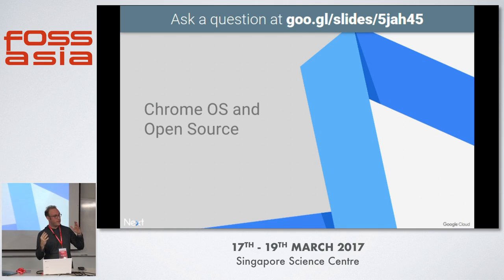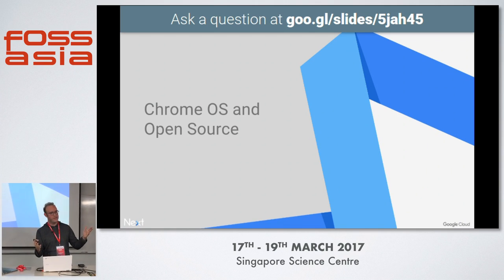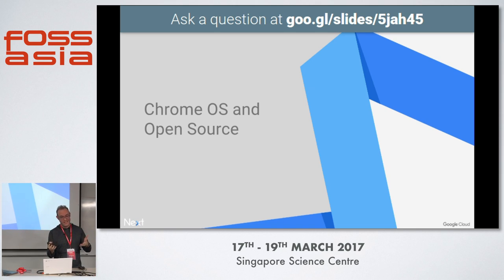Chrome OS. Does anyone know the name of the open source effort associated with Chrome OS? Chromium OS — exactly. Just like the Chrome browser has the Chromium browser, we have a similar effort with Chromium OS. Chromium OS is supported by the open source community.